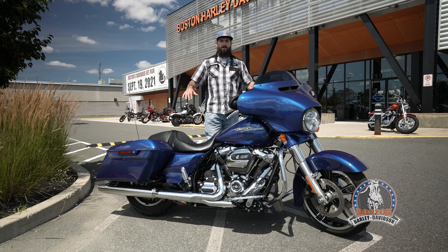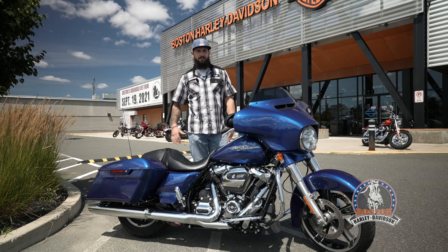What's up everybody, Kyle here at Boston Harley-Davidson. Today I want to show you this 2017 Street Glide in Superior Blue. It has a whopping 7,200 miles on it.